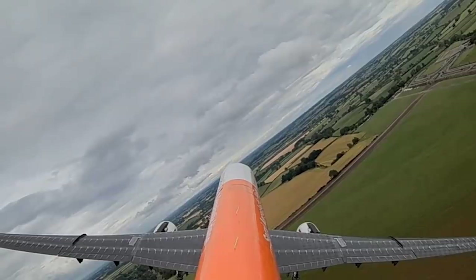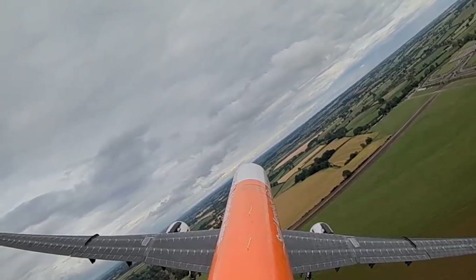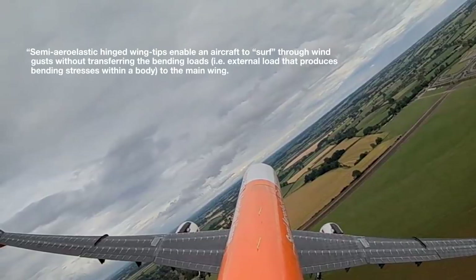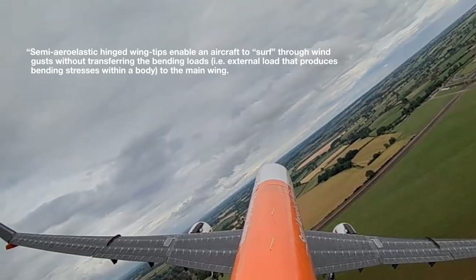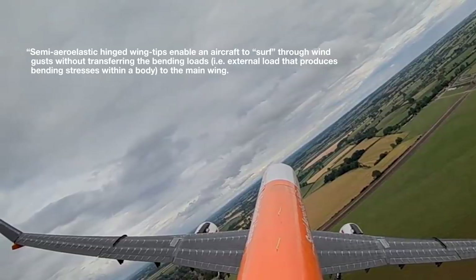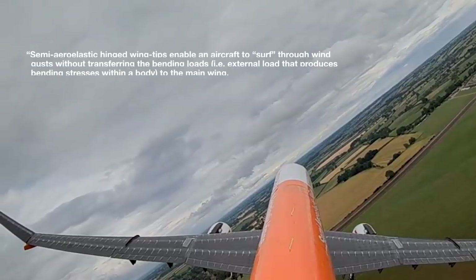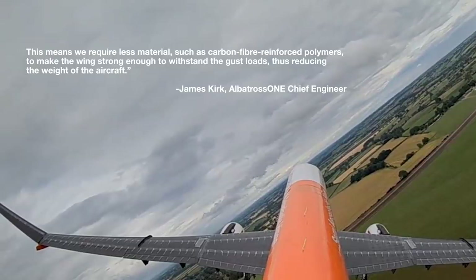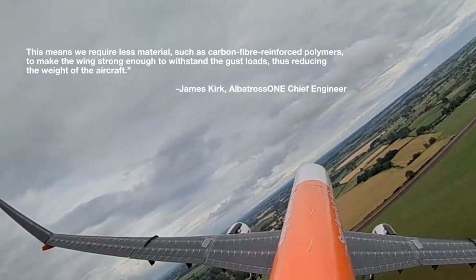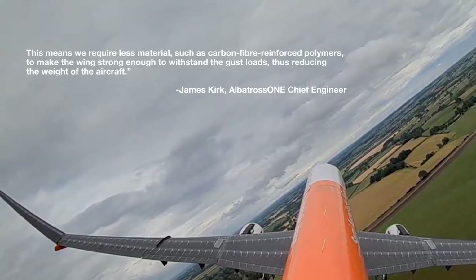Albatross One chief engineer James Kirk explained how flapping wing technology would translate to passenger jets, saying: "Semi-aero-elastic hinged wingtips enable an aircraft to surf through wind gusts without transferring the bending loads — that is, the external load that produces bending stresses within a body — to the main wing. This means we require less material, such as carbon-fiber-reinforced polymers, to make the wing strong enough to withstand the gust loads, thus reducing the weight of the aircraft."